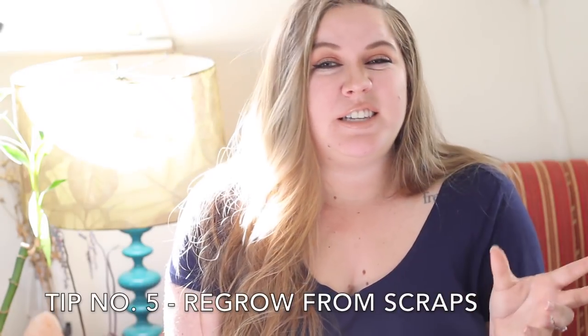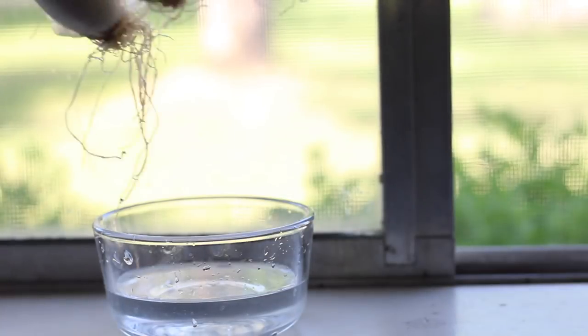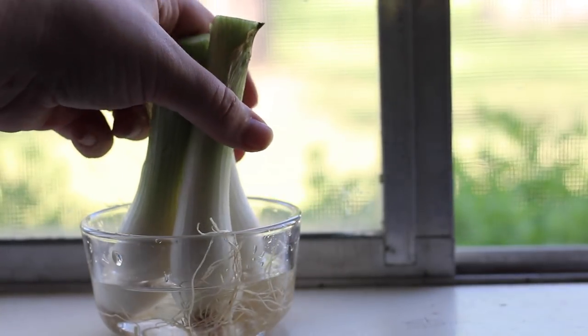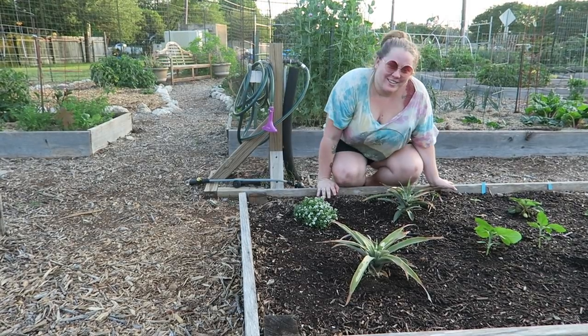Another thing you can do is keep seeds, pits, or ends that can regrow and then regrow your food. There are actually tons of common foods you can just regrow in your home or backyard. Like celery — you can literally just put the stalk back in water and it will start regrowing. I also have someone in my community garden who is growing a pineapple — you can cut off the top of a pineapple and plant it and a plant will grow back out of it. My sister has also tried to regrow an avocado tree from the avocado pit. So take that into consideration when you're throwing your food out.